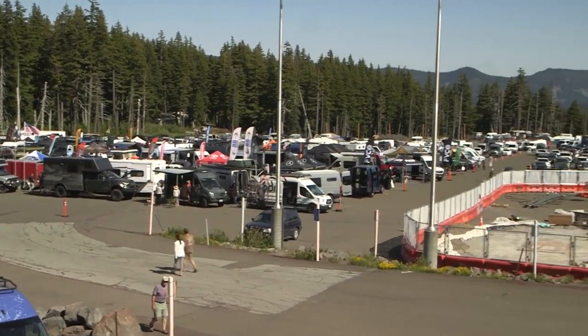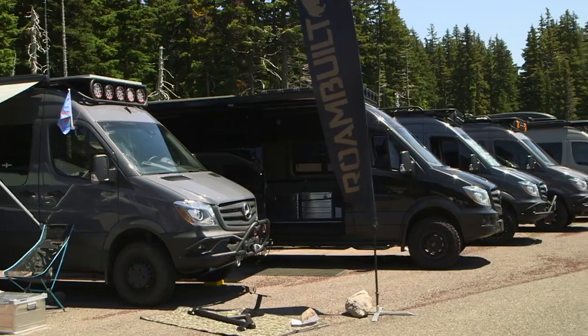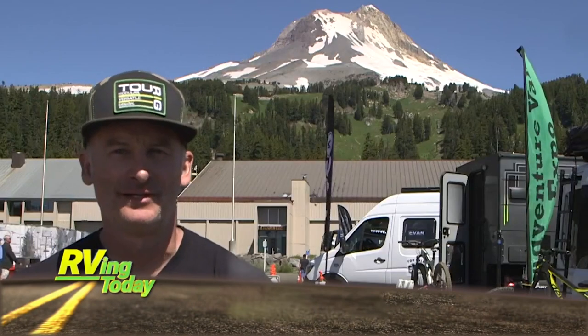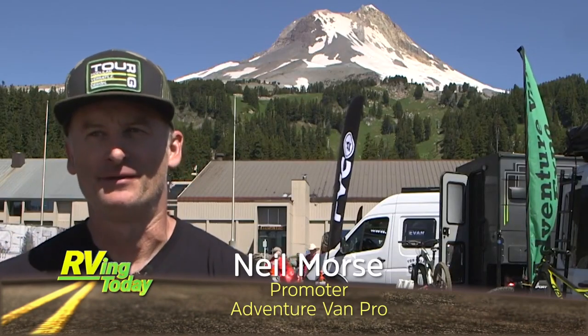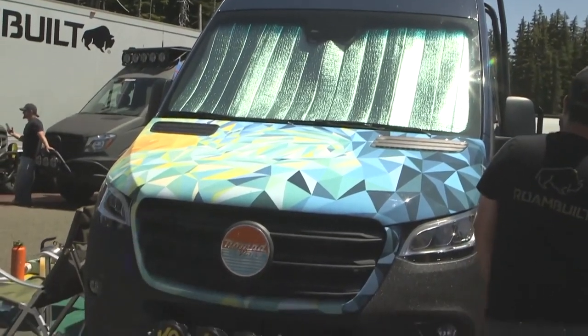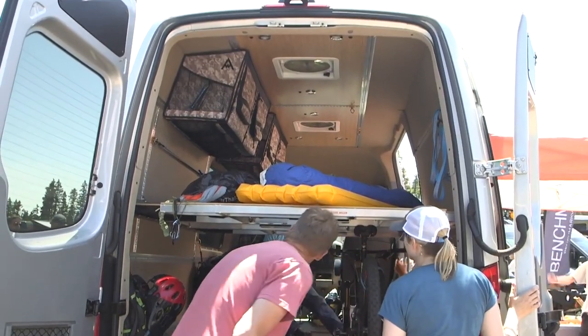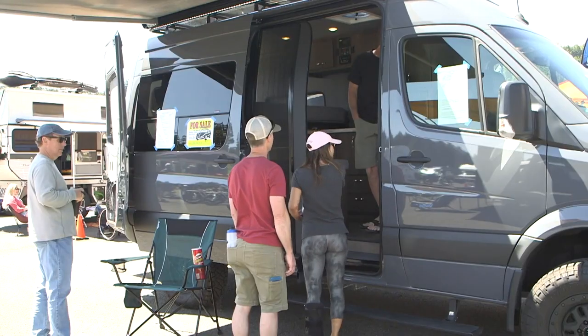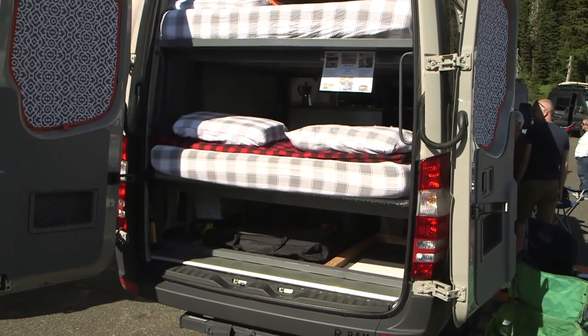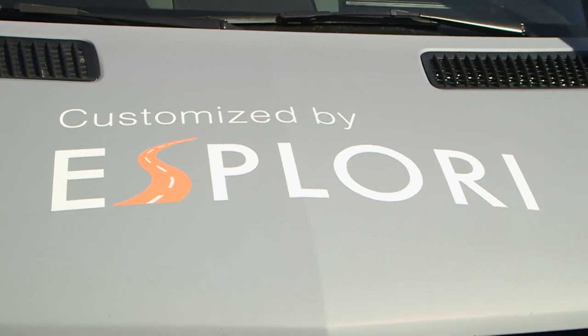The Expo occupied a good portion of the parking lot at the Mount Hood Meadows ski area. We're here at the Adventure Van Expo at Mount Hood. Adventure Vans are built-out Sprinters and Mercedes vehicles that have been customized for special purposes — sports, road trips. Some people live in them. Today we have some of the best builders from all over the Pacific Northwest and basically from the West, drawing from Washington and Southern California as well.